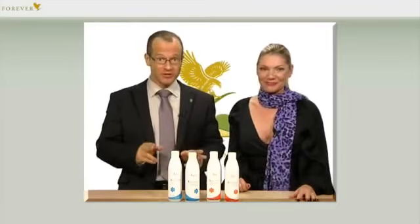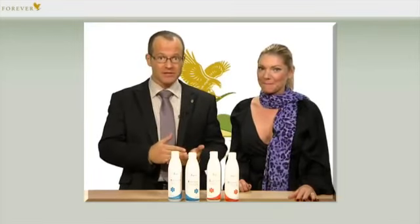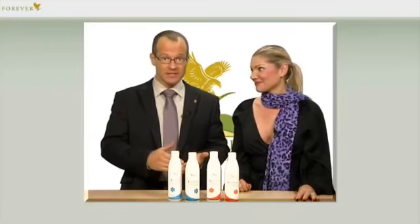I have to agree, as I've also tested the four new products and I'm equally convinced. With this special hair care series, we have the perfect supplement for our basic hair care duo: Aloe Jojoba Shampoo, article number 260, and Jojoba Conditioner, article number 261.